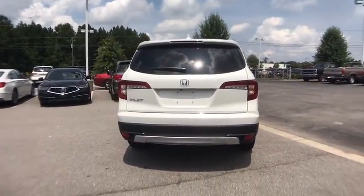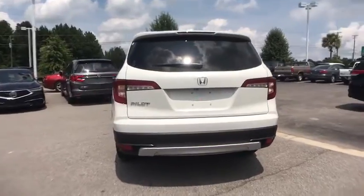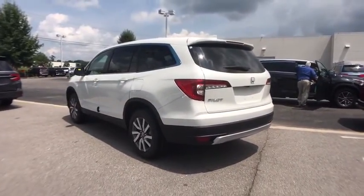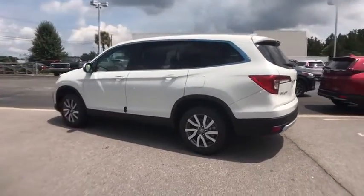Traction control, power liftgate, power passenger seat, dual airbags, alloy wheels, power steering, four-wheel disc brakes, heated front seats, fog lights.